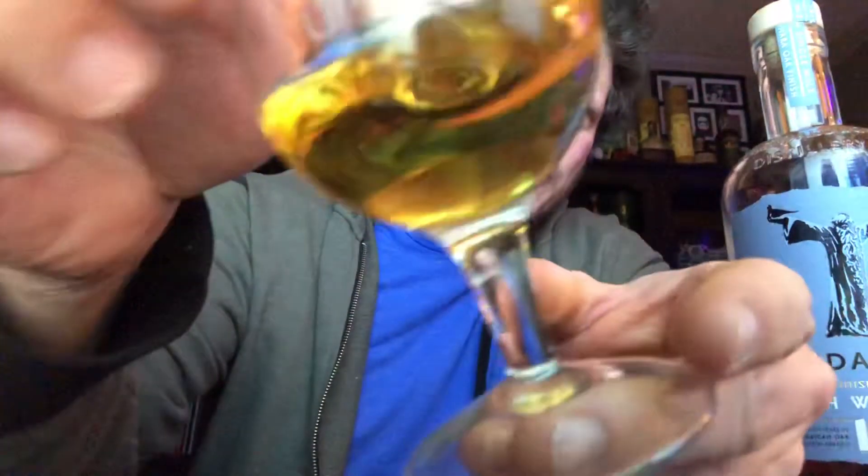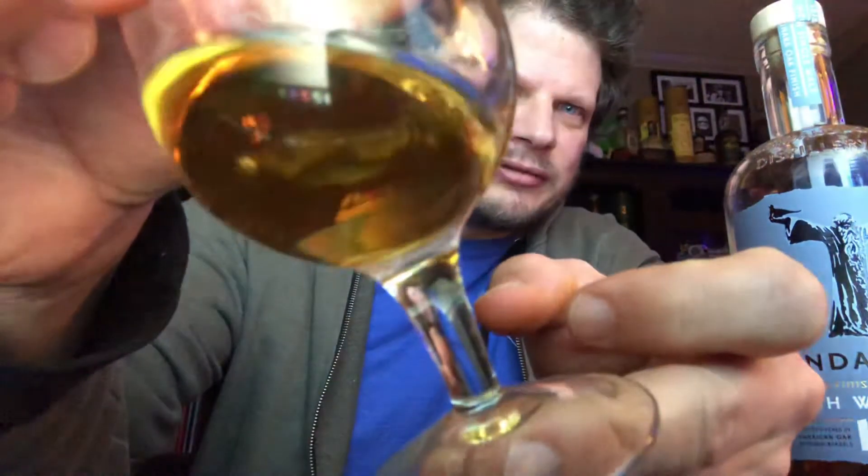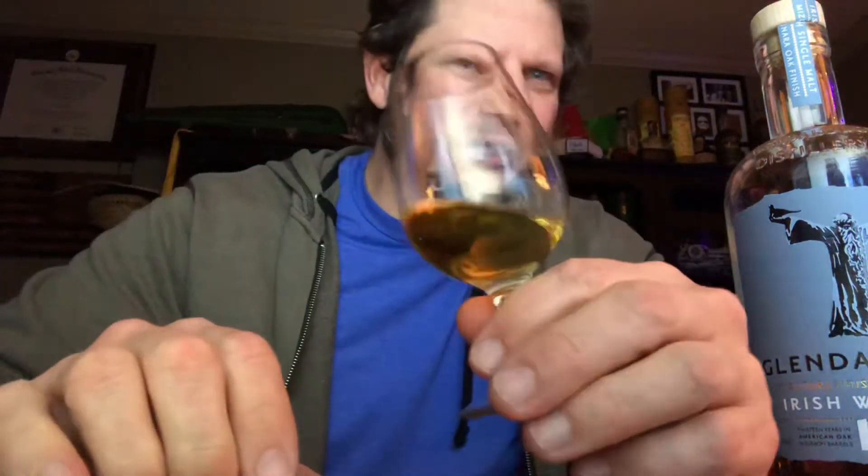Let's end that horrible history lesson and go try this bad boy out. As you can tell, I've had it before and I'm a fan of it. Color first — it's a lighter amber, like a light amber.